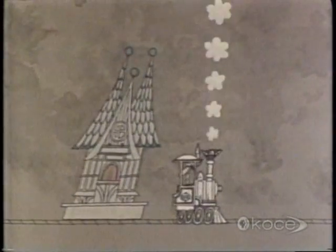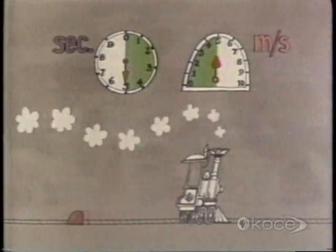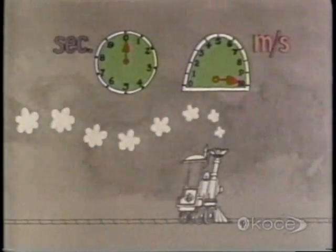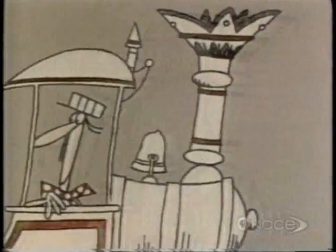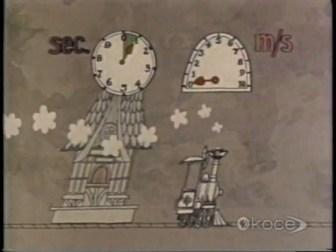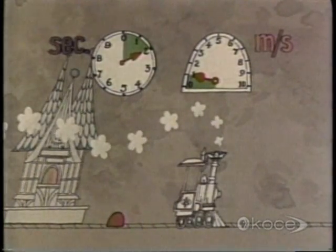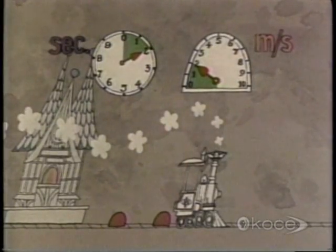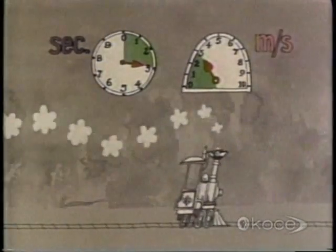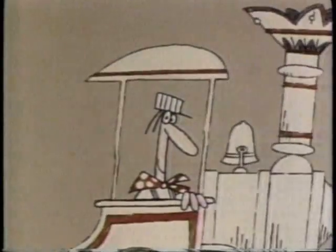But it didn't start out that way. You've got 10 seconds in which to attain a speed of 10 meters per second. Let's replay that and analyze what happens. In the first second, you reach a speed of one meter per second and cover a small amount of railroad track. In the second second, you reach a speed of two meters per second and cover a larger amount of track. In the third second, you're going at three meters per second and covering yet a longer stretch of track, and so on, until by the end of the 10th second, you're going at a steady speed of 10 meters per second and covering 10 meters of track during every second that passes. Your acceleration is over.